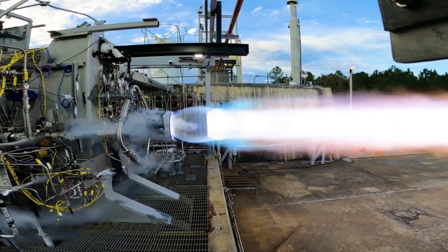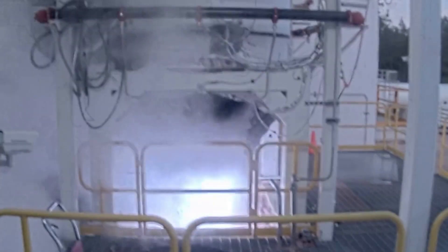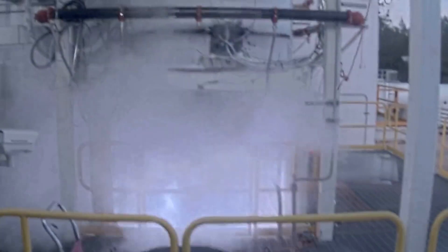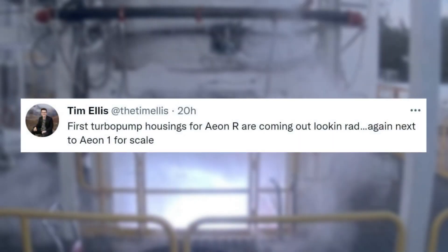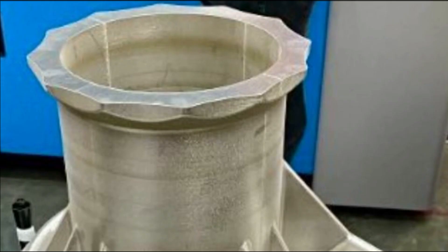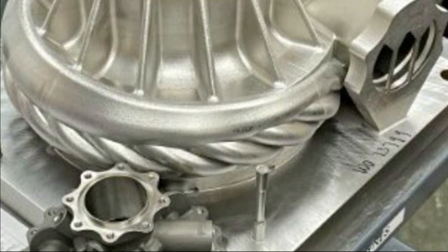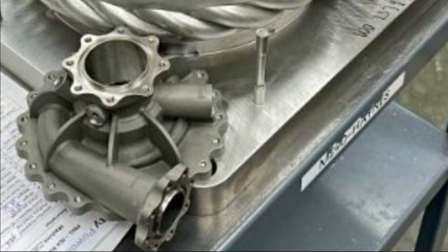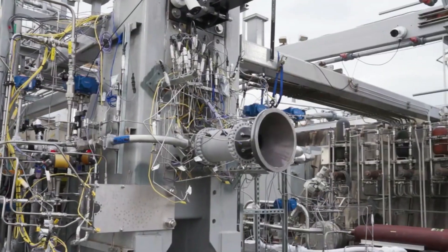Only one day later on May 10th, he provided even more updates. The first mentioned: "First turbopump housings for Aeon R are coming out looking rad, next to Aeon 1 for scale." This tweet included a photo of the turbopump housings for both Aeon engines to highlight the significant difference in size, and helps put in perspective the power difference expected for future launch vehicles.